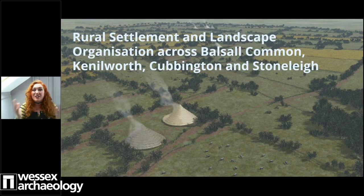Thanks very much. Good afternoon - my name is Emma Carter, and I'm a commercial archaeologist for Wessex Archaeology. Today I'd like to take you through the results of the archaeological excavations in the area.